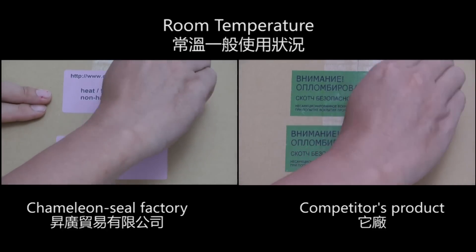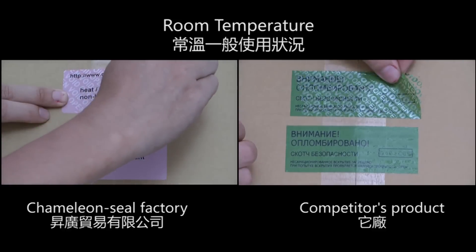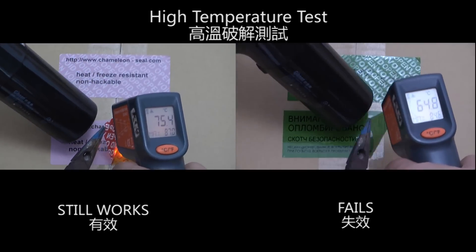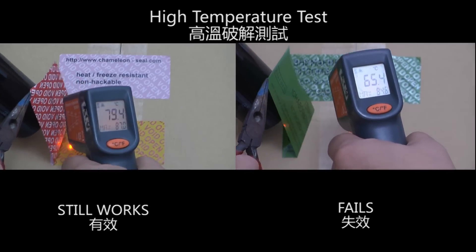At room temperature, the Chameleon Seal Factory labels still work. In the high temperature test, the Chameleon Seal Factory label still works, but the competitor's product fails.